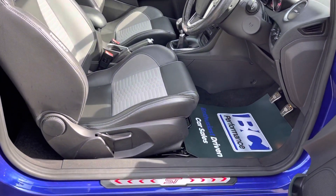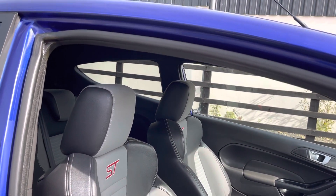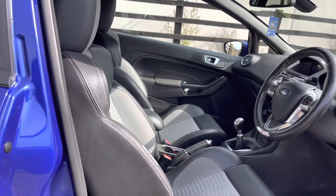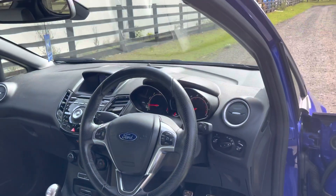There are those illuminated door sills. Benefiting from the Recaro half leather interior with the grey centres, all your creature comforts are there — automatic headlights, keyless entry, and keyless start.